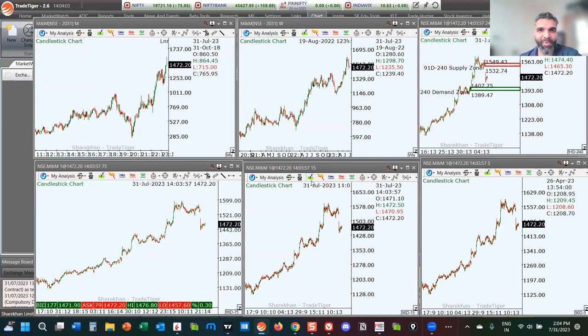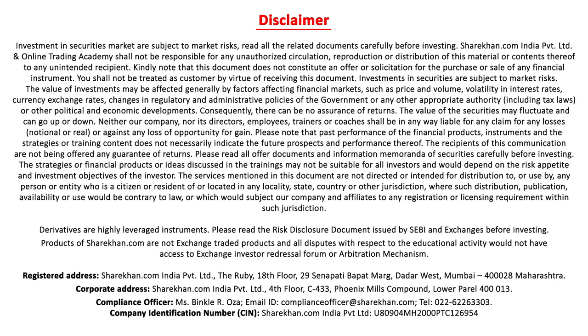This should not be treated as a recommendation. Please conduct your own analysis or consult a financial advisor before investing.